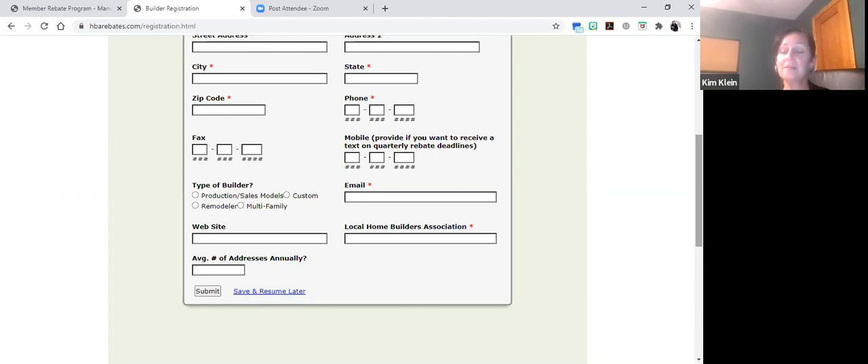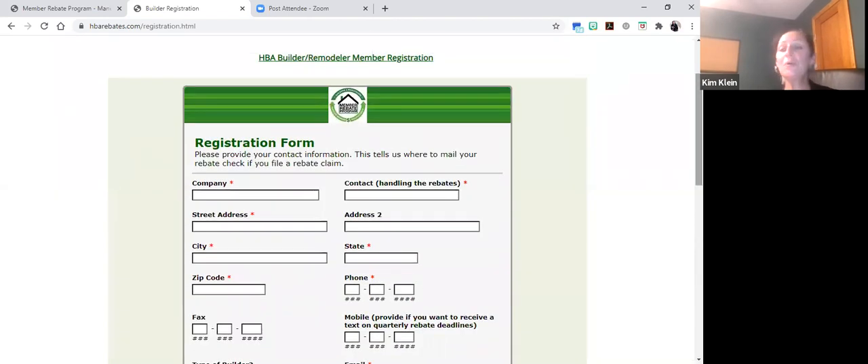When we follow up and send your welcome email, we'll also send a customized claim form based on just the manufacturers you're working with — keeping the process simple so you're only looking at information relevant to you. By providing the list of manufacturers you currently use, we'll also be able to communicate an estimated rebate amount so you can gauge whether this is something that's right for you and whether the reward is worth the effort.